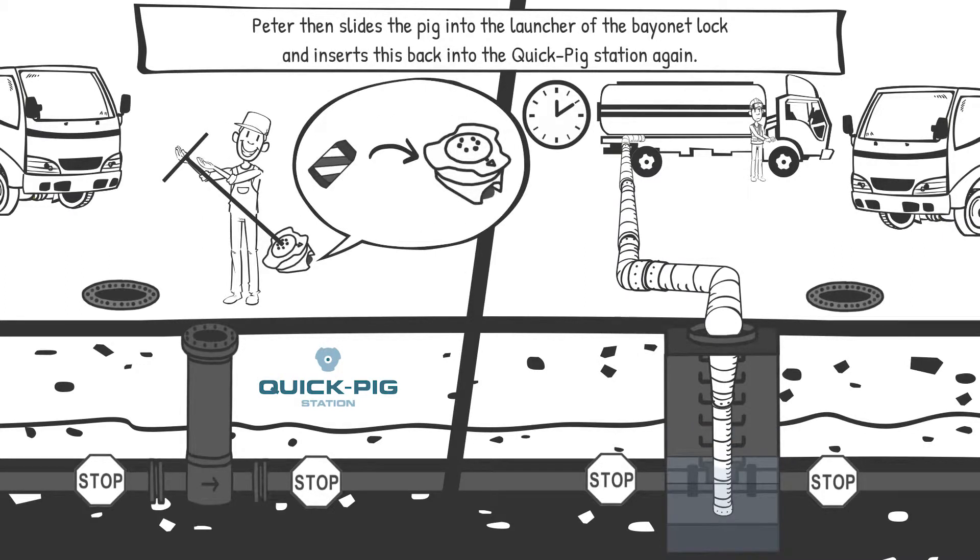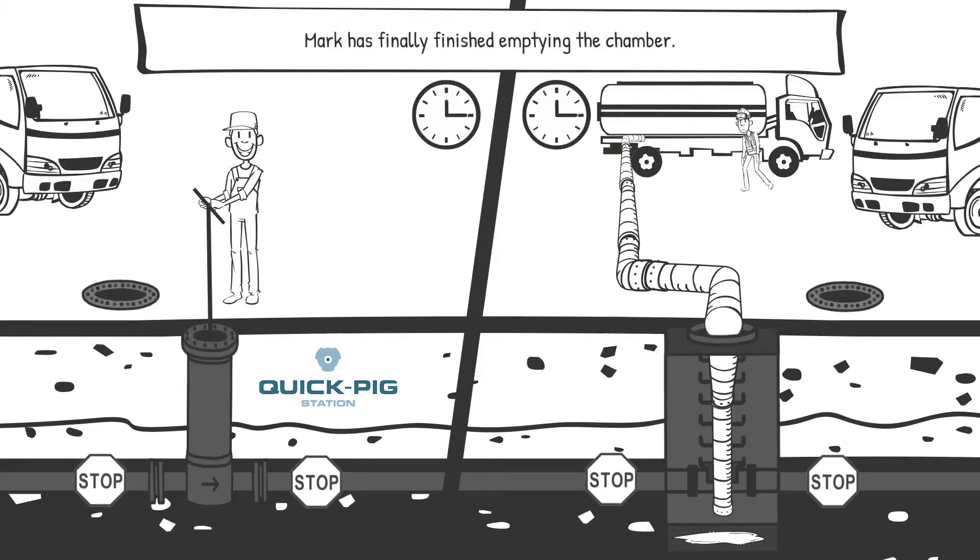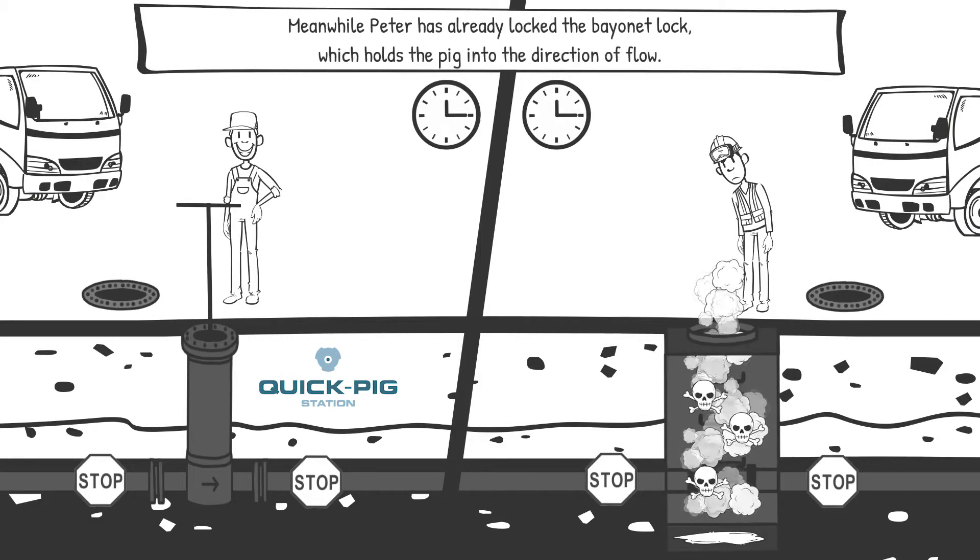Peter then slides the pig into the launcher of the bayonet lock and inserts this back into the quick-pick station again. Mark has finally finished emptying the chamber. Meanwhile, Peter has already locked the bayonet lock, which holds the pig into the direction of flow.